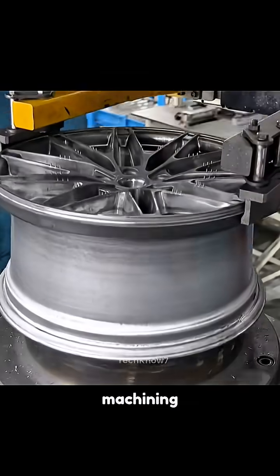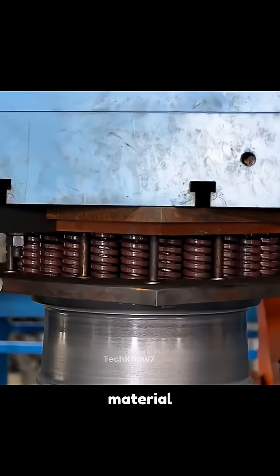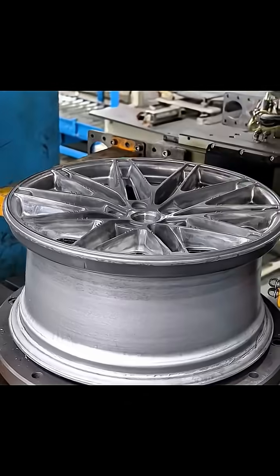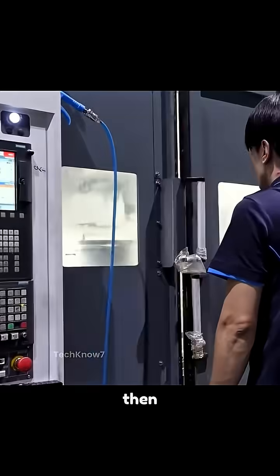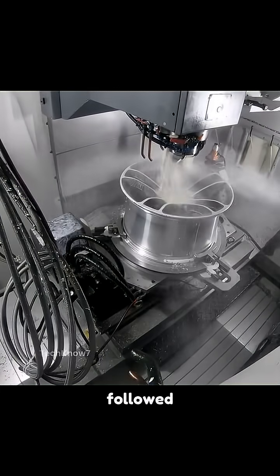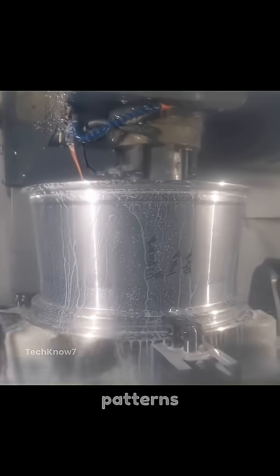To streamline the final machining, punching machines remove excess material from the window sections of the wheel. Wheels are heat treated and quenched, increasing hardness and fatigue resistance. Then automated machining begins, followed by CNC milling for perfect bolt patterns and designs.